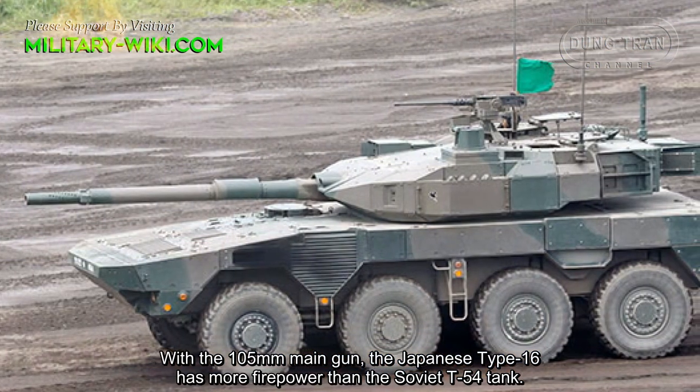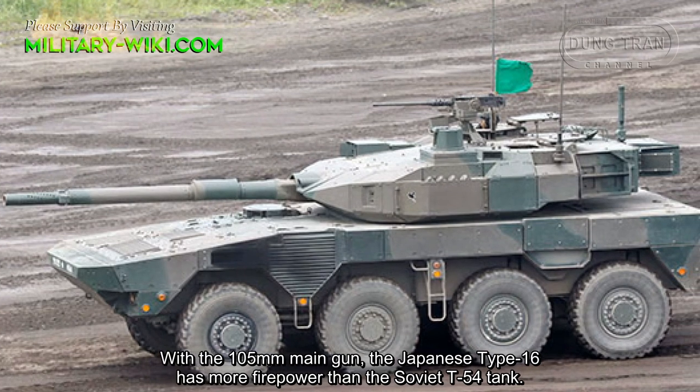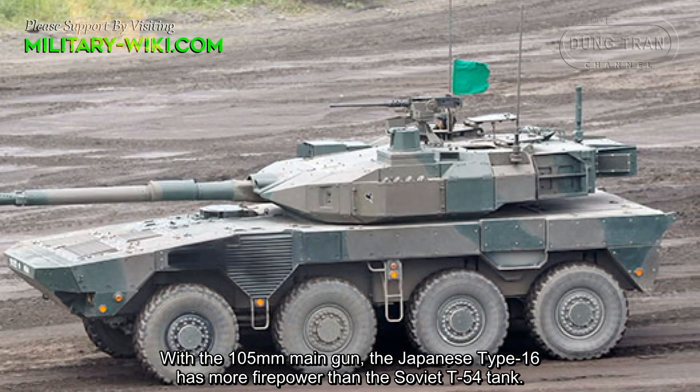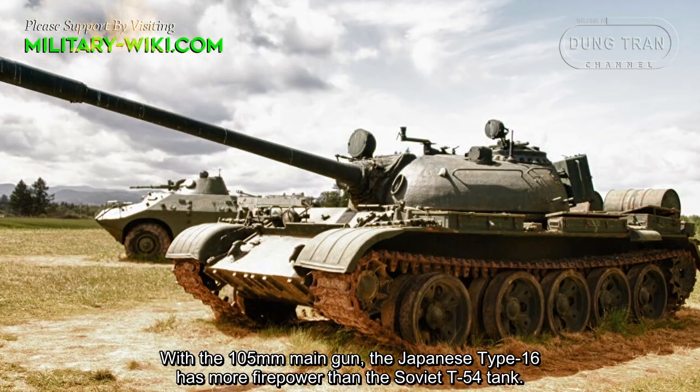With the 105mm main gun, the Japanese Type 16 has more firepower than the Soviet T-54 tank.